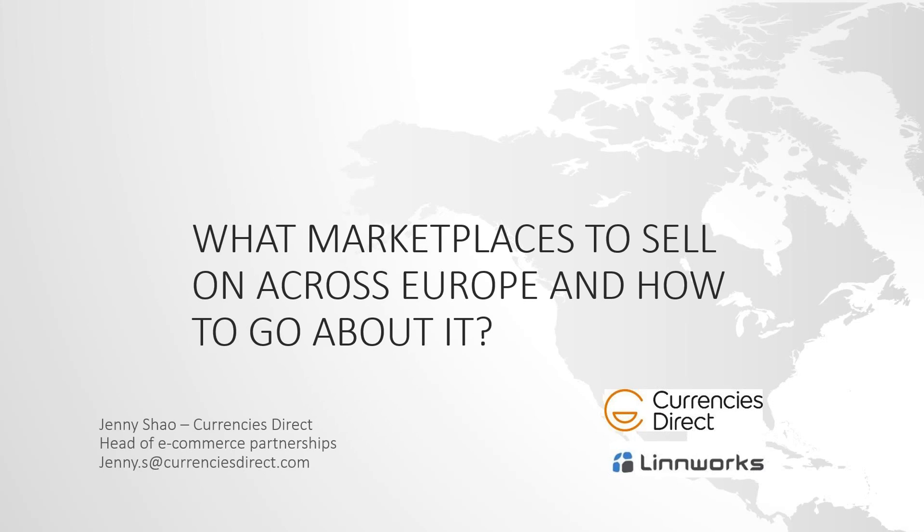Thanks, Jess. It's exciting that we're doing this again, especially with the recent exchange rate movement — the pound has been dropping, and a lot of our UK sellers are looking abroad to Europe to take advantage of this. I head up the e-commerce partnerships at Currencies Direct, which helps businesses selling overseas on Amazon and other platforms bring back their money more effectively. I've been in the company for about eight months, having previously worked in banking and payments.